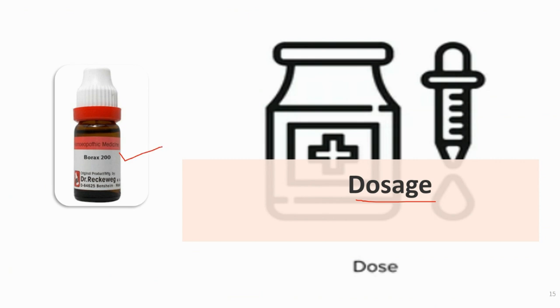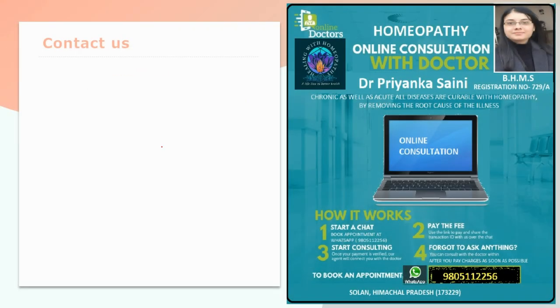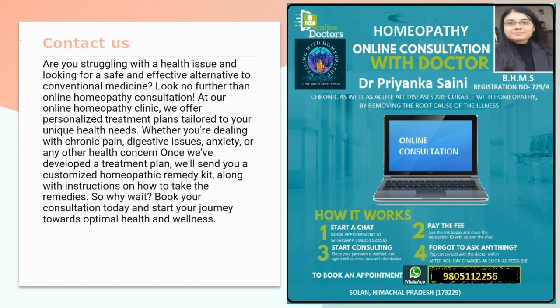If you find this video helpful, please give it a thumbs up and subscribe to our YouTube channel and hit the notification bell for more insights into the world of homeopathy and natural healing. Thank you for joining me on this exploration of borax in homeopathy. Take care, stay safe and stay healthy. If you are suffering from any health issues, you can contact us for online appointments — details are shown on screen.